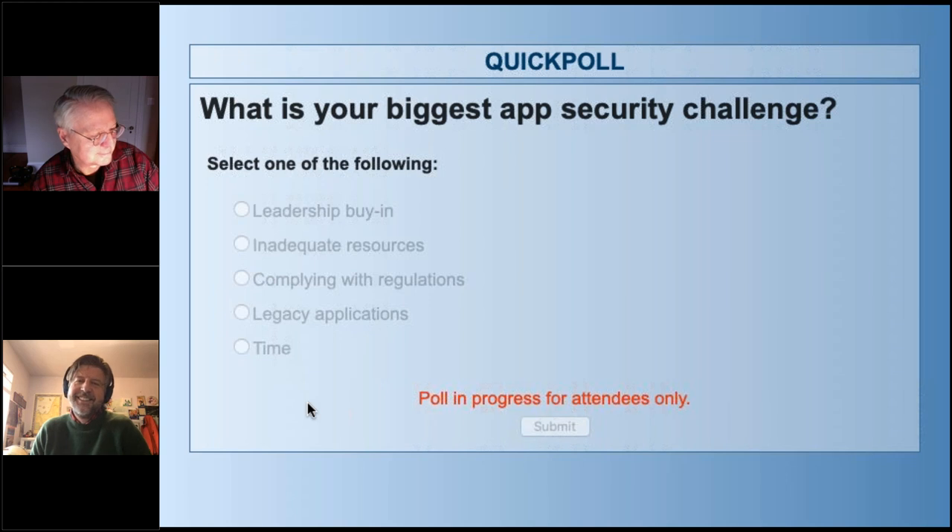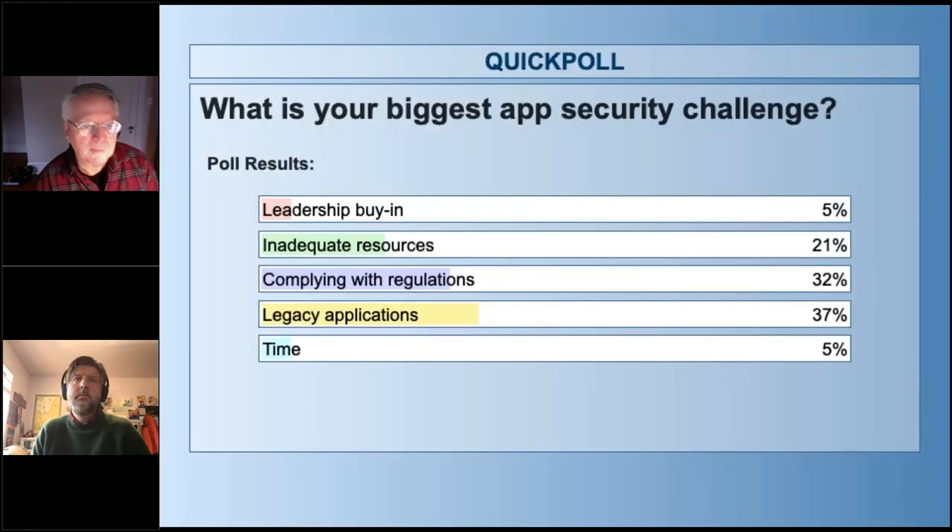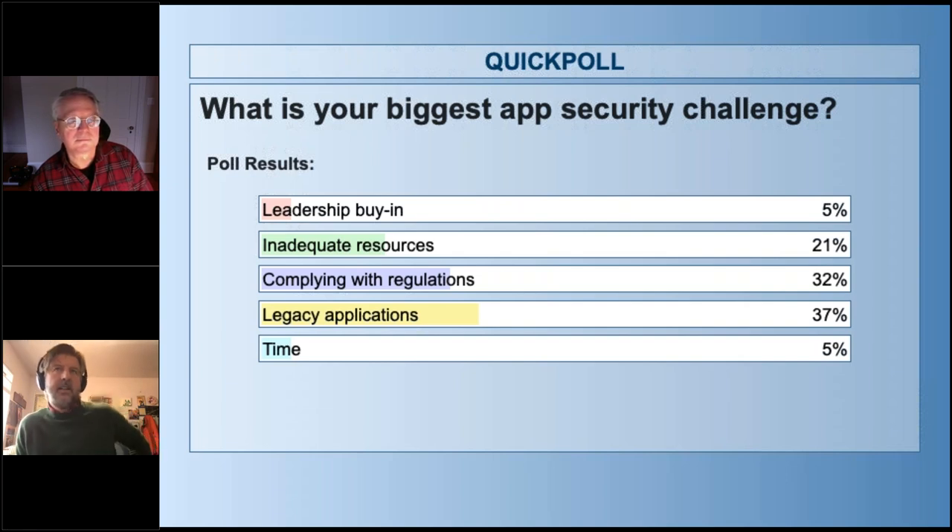We've had really good participation. Let me do a quick countdown — five, four, three, two, one. All right, let's share some results. I love polls because it's such a snap response. I love that leadership buy-in is not a priority, which means leadership has already bought in — they get it. A leader saying we don't need security on these very important apps is not a leader or is not in that job anymore.